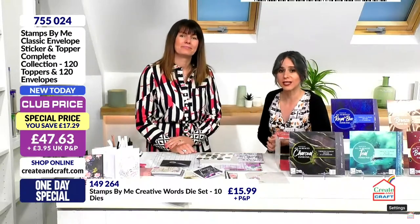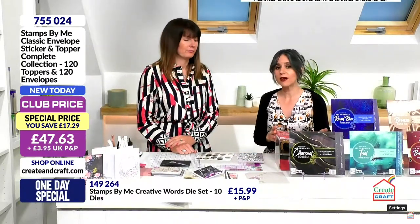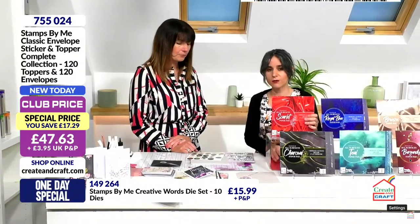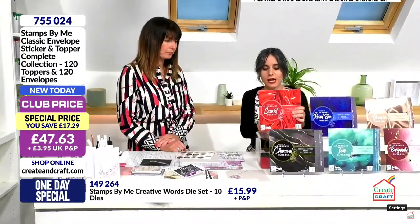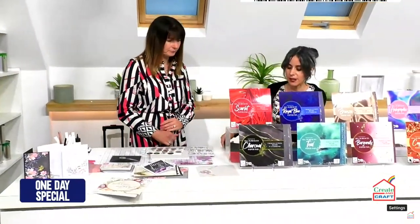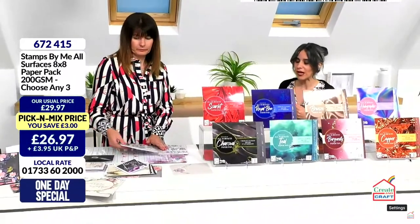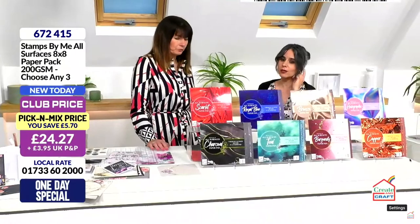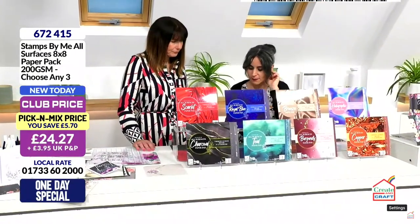If you want yours there's only one way to get it — check out your baskets now. We've got more coming up from Stamps By Me: the all-surfaces paper pick — it's a pick-and-mix where you choose any three from eight different options. You can get them individually but of course the pick-and-mix is the best deal.